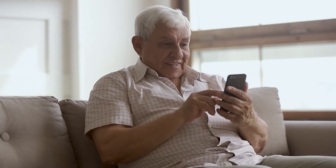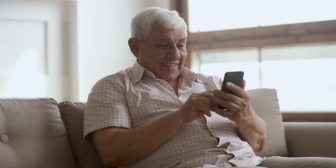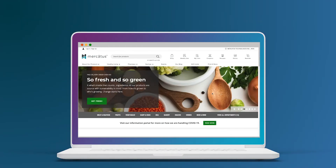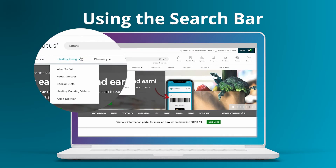All of this means your customers can build their shopping list or cart in no time. With fast and relevant search on your grocery e-commerce website, here's what it looks like in action. Using the search bar at the top of your site, customers can find products across your entire catalog in seconds.